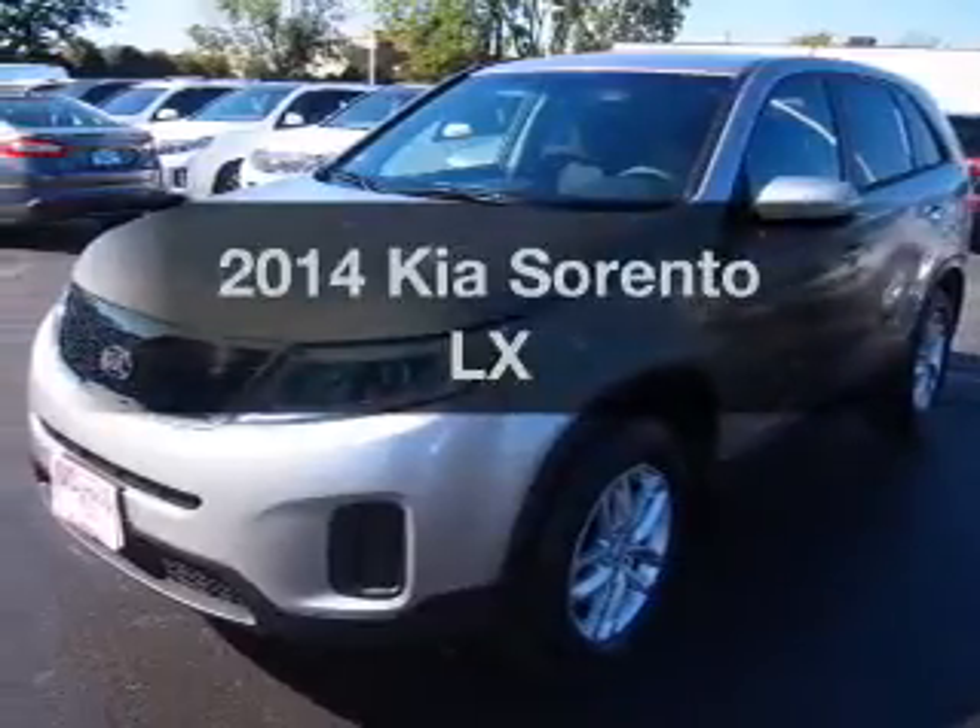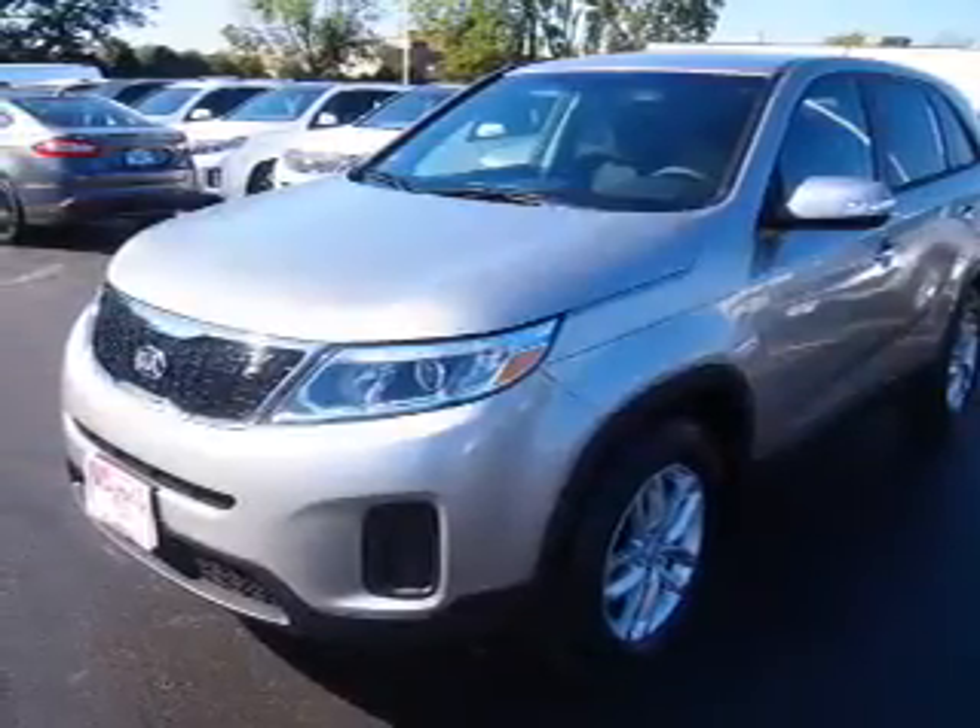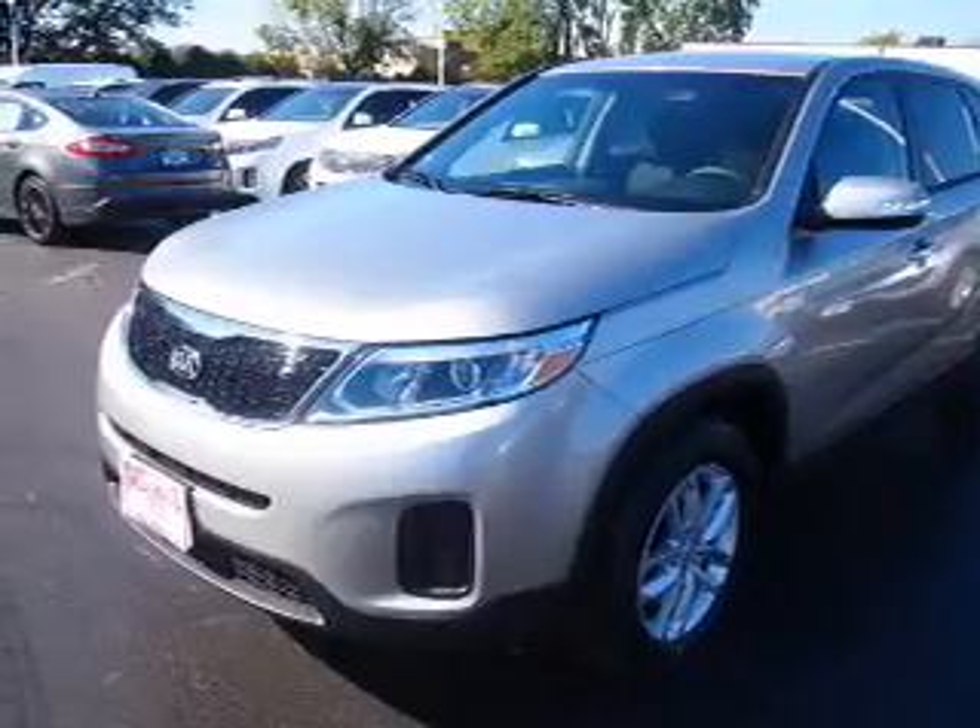Imagine yourself in this 2014 Kia Sorento. Everything you need under one roof with this great vehicle.